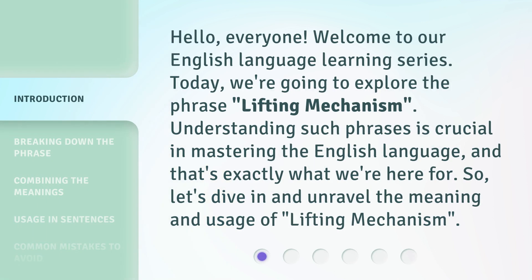Hello, everyone. Welcome to our English language learning series. Today, we're going to explore the phrase 'Lifting Mechanism.' Understanding such phrases is crucial in mastering the English language, and that's exactly what we're here for. So, let's dive in and unravel the meaning and usage of 'Lifting Mechanism.'